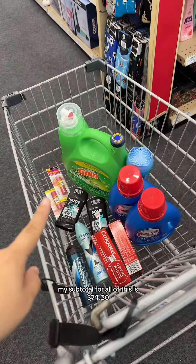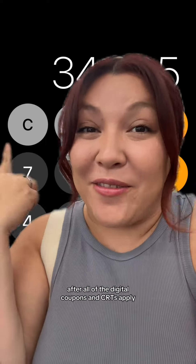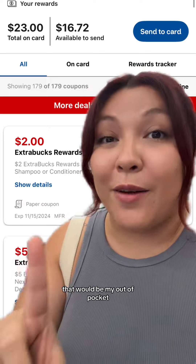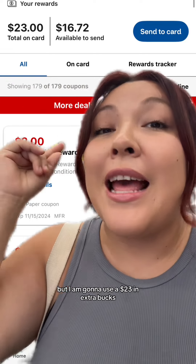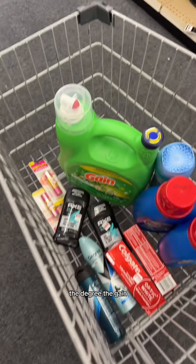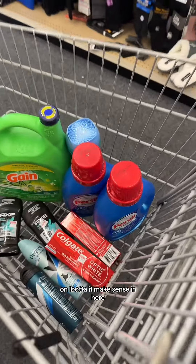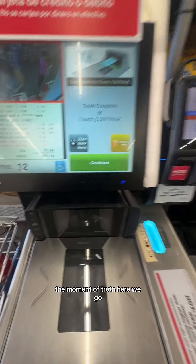If my math is mathing, my subtotal for all of this is $74.30. I'm not gonna lie, I am nervous about this one. After all of the digital coupons and CRTs apply, it should bring my subtotal down to $34.80. That would be my out-of-pocket if I wasn't rolling any previously earned extra bucks, but I am gonna use $23 in extra bucks I've previously earned. I'm rolling that amount because I'm gonna earn $20 in extra bucks for the Maybelline, the Degree, the Gain, and the Persil, and $3 because I'm getting that back for the Persil on Ibotta. If it all goes as planned, I should pay less than $12 for all of this — not including the beautiful California tax. Moment of truth, here we go.